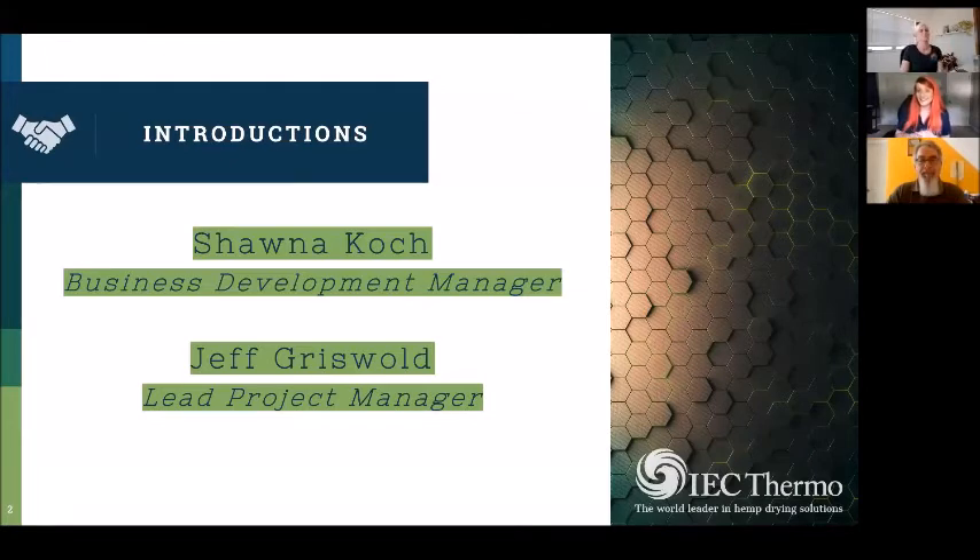I am Jeff Griswold and I'm the lead project manager for IEC and the process. My role has been in project management for the last 10 years. I came from the telecommunications industry, which is very process-driven, so coming into the agricultural industry with hemp has been exciting and challenging — helping IEC get processes formulated so when we get a sale we deliver the product as expected, set expectations with the customer, and work with their timelines. Any questions about post-sale or our processes with assembly I can answer as well.